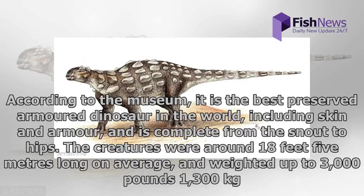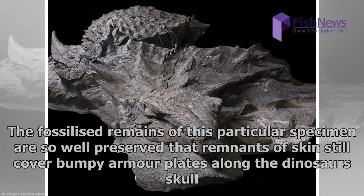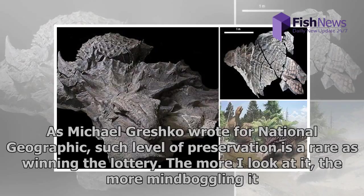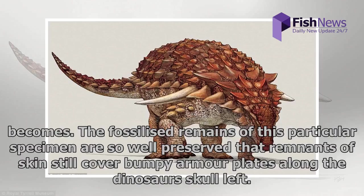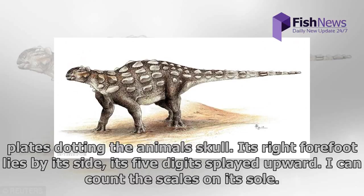According to the museum, it is the best preserved armored dinosaur in the world, including skin and armor, and is complete from the snout to hips. The creatures were around 18 feet long on average and weighed up to 3,000 pounds, featuring two 20-inch-long spikes which protruded from its shoulders. The fossilized remains are so well preserved that remnants of skin still cover bumpy armor plates along the dinosaur's skull. It took over 7,000 hours to prepare the specimen for research and display. Its right forefoot lies by its side, five digits splayed upward — you can count the scales on its sole.